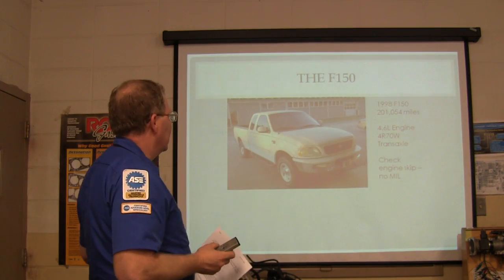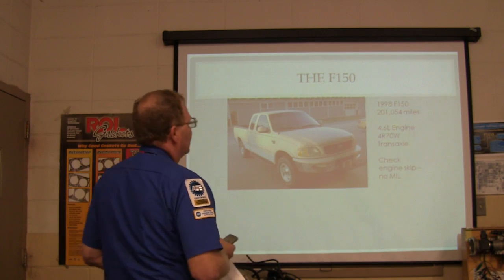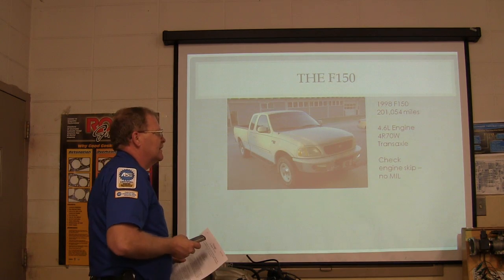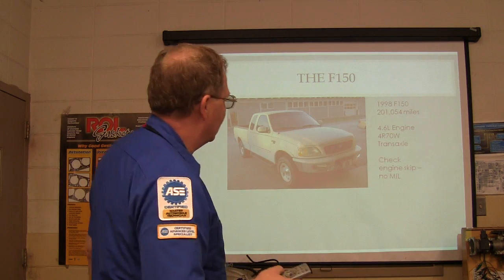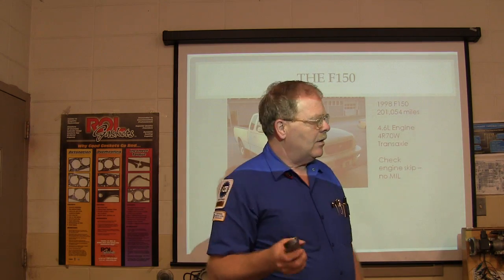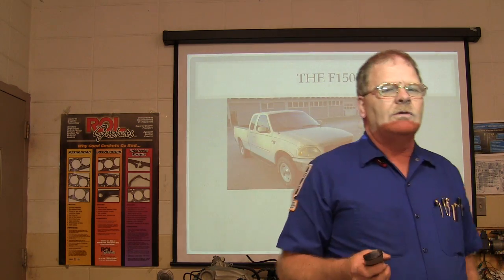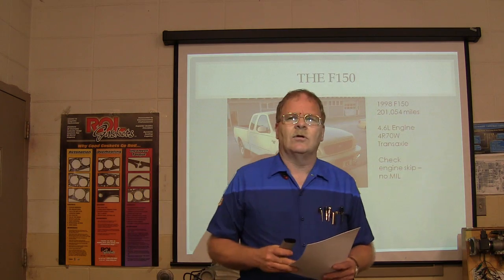What we're trying to do here is teach all that. This 98 F150 has 201,054 miles on it, a 4.6 liter engine, 4R70W transmission. The engine was skipping but there was no MIL light. Now, on a 98 model, what can you think of that will cause the engine to skip where there wouldn't be a MIL light?